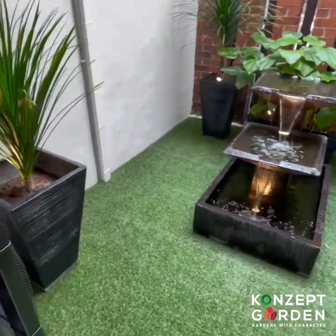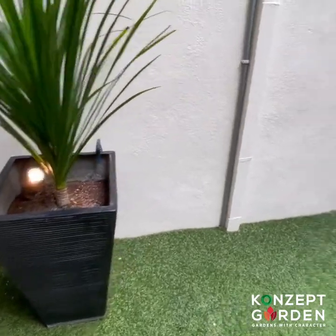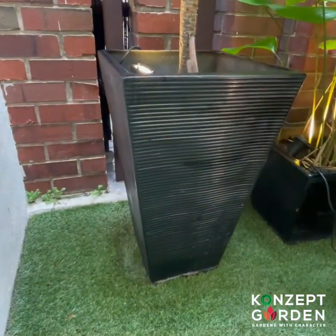This whole garden was done by the Konzak Garden team. I think they have posted a before and after video of my garden on their social media, but today I actually want to do a review about their pots.